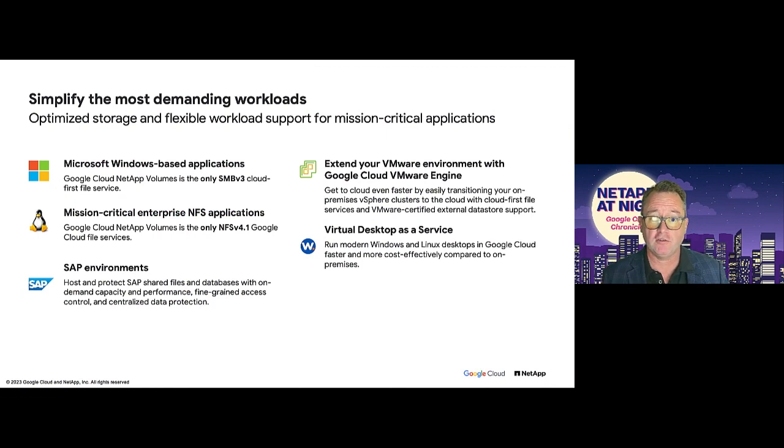Let's take a quick look at some of the most popular workflows. First, Windows-based applications: Google Cloud NetApp Volumes is the only SMB-based storage as a service offering in Google Cloud, supporting all your enterprise needs on Windows Server. Next, the NFS space: while other offerings only support version 3, we support both versions 3 and up to version 4.1 — giving you authentication and access control to truly bring enterprise-grade features to your Unix and Linux workflows.